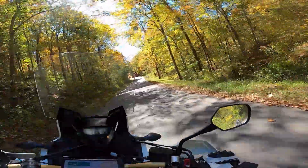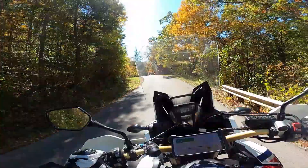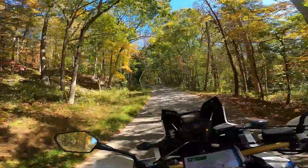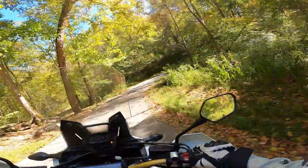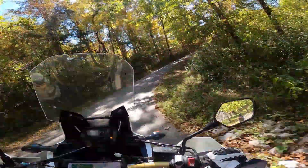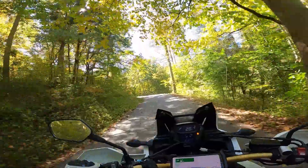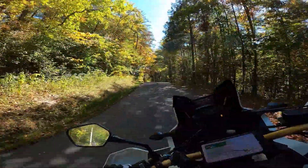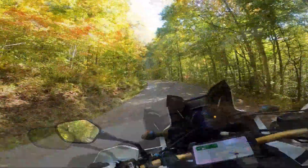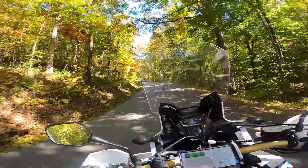This is a wild road, man. That was simultaneously not as much adventure riding and way more adventure riding than I was planning.